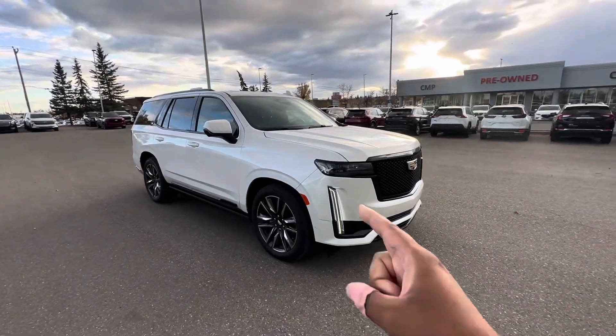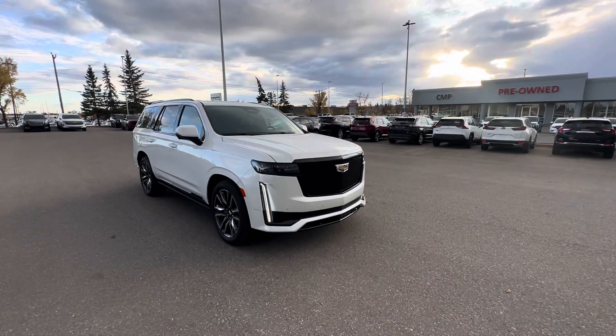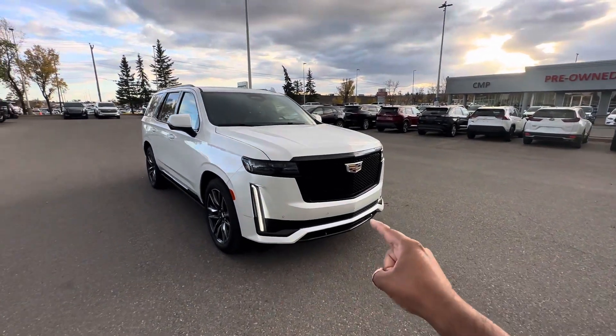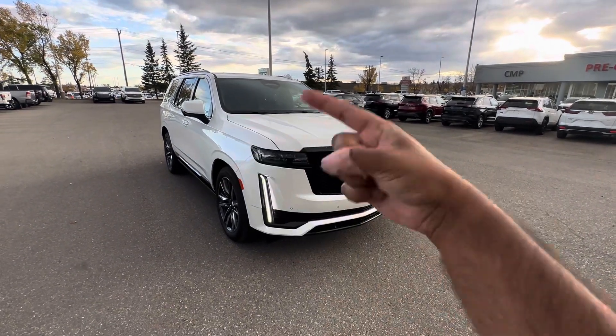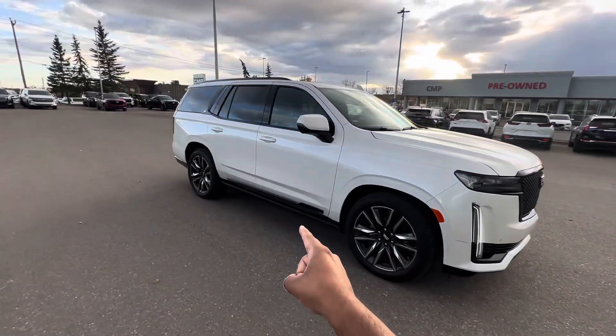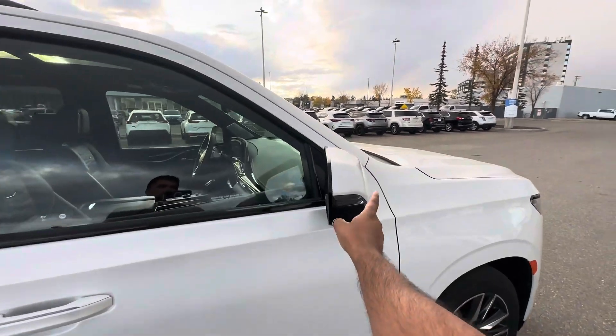It has full LED lighting on the front end and the rear, including LED daytime running lamps. It's got parking sensors down the front bumper, a camera on the front grill and on the side mirrors, creating a 360 camera. Along the sides, you get power running boards and LED turn signals on the side mirrors.